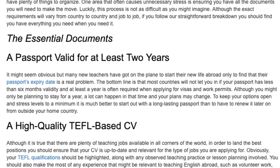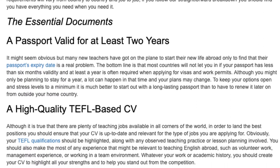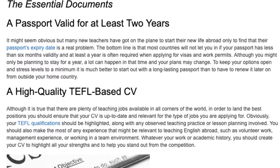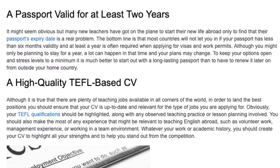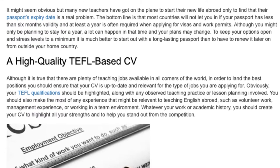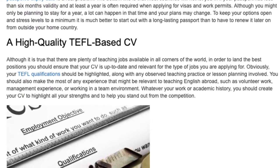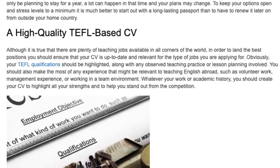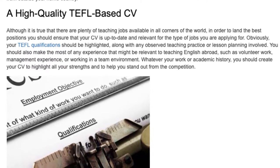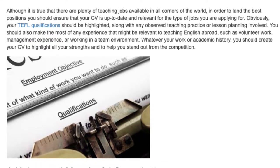Although there are plenty of teaching jobs available in all corners of the world, in order to land the best positions you should ensure that your CV is up to date and relevant for the type of jobs you are applying for. Obviously, your TEFL qualifications should be highlighted, along with any observed teaching practice or lesson planning involved. You should also make the most of any experience that might be relevant to teaching English abroad, such as volunteer work, management experience, or working in a team environment. Whatever your work or academic history, you should create your CV to highlight all your strengths and to help you stand out from the competition.